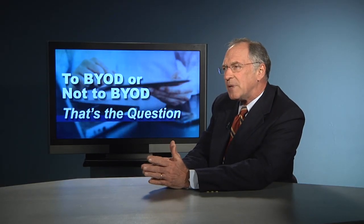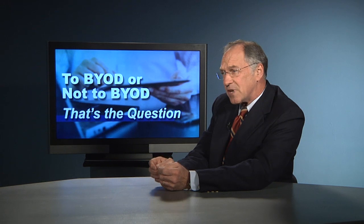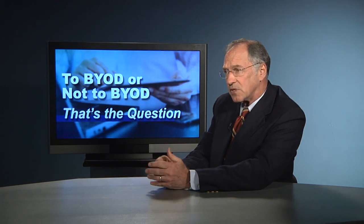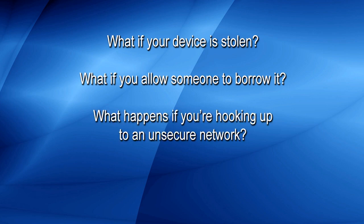In some cases employees may use devices to share highly confidential information. If a device is lost or stolen, there's the potential of compromising an organization's intellectual property or even trade secrets. If you're carrying this information on your smartphone, iPad, or laptop, what happens if it's stolen? What if you allow someone to borrow your laptop and someone else has access to this data? What if you're hooking up to an unsecured network somewhere, and someone can easily hack into this information?